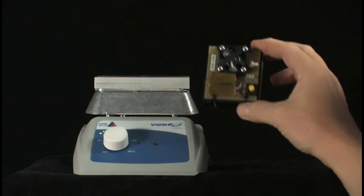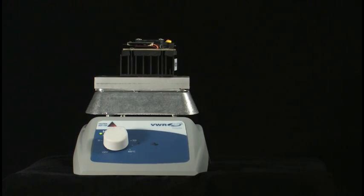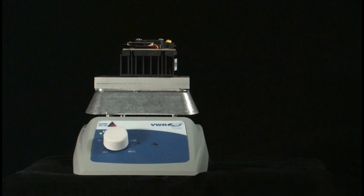To illustrate how the ETAGs can charge the energy cell, we'll place the thermal charger on a hot plate that simulates a source of thermal energy. The ETAG immediately begins to charge the battery. It takes about 20 minutes to fully charge the energy cell at this temperature.